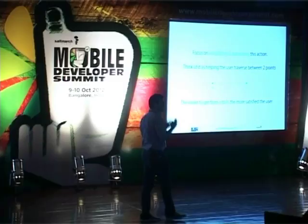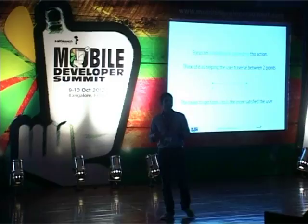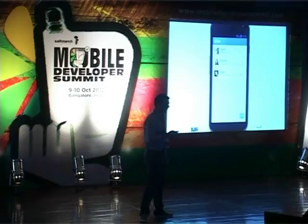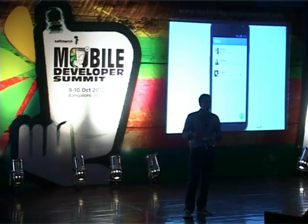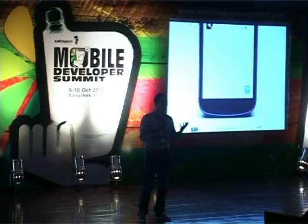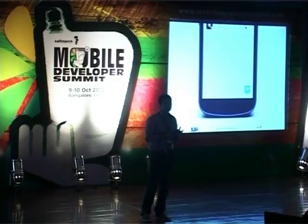The easier it is for a user to get from point A to point B, the more satisfied the user will be and the more activity you have in the application. The atomic unit is by far the most valuable action in the application. In Hike, our atomic unit is sending a personal message. On the home screen there's only one button you can push — the message button at the bottom of the screen. It's placed at the bottom because when you hold a device with your left hand, it's very easy to tap. Focus and simplify and optimize this atomic unit.